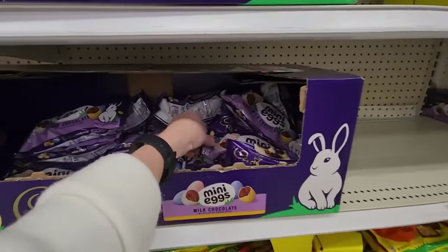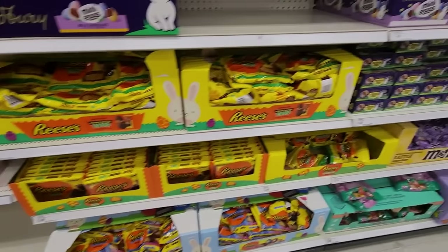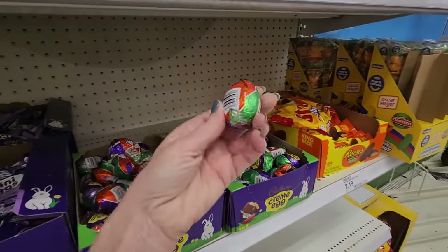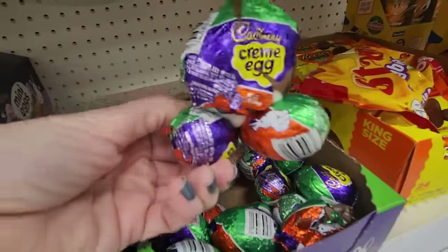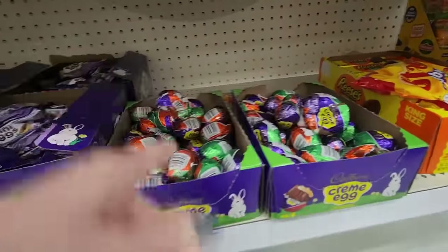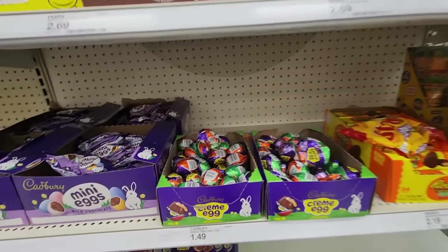And then we get into Easter. Look at this — we have our Cadbury mini eggs. Those are really good. Reese's eggs. Cadbury cream eggs — they don't taste good anymore. These used to be really good back in the 80s when they first came out but then they 'improved' them. Back in the 80s when these first came out they were really good, but now they taste terrible.